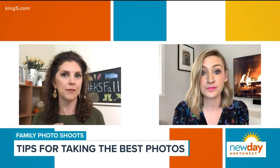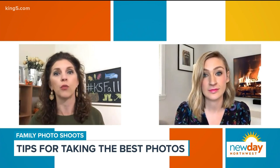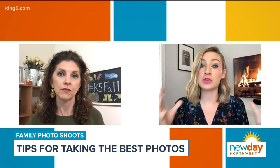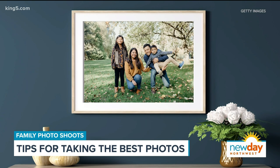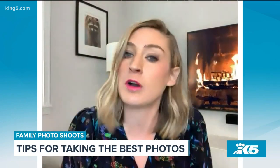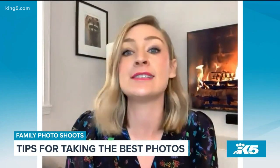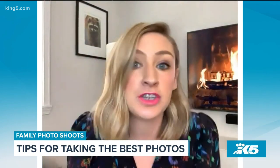That actually brings us into tip number four: think about the colors around you in the photo, whether you're in your home or outside. Think about where the picture is going to be displayed in your home. If you plan to have it framed and front and center in the living room, think about the colors in that room so the photo matches and coordinates. You can get a lot of inspiration from your home decor. If your living room has navies and maybe cognac brown leather, that would be a good thing to adapt into your outfit choice.